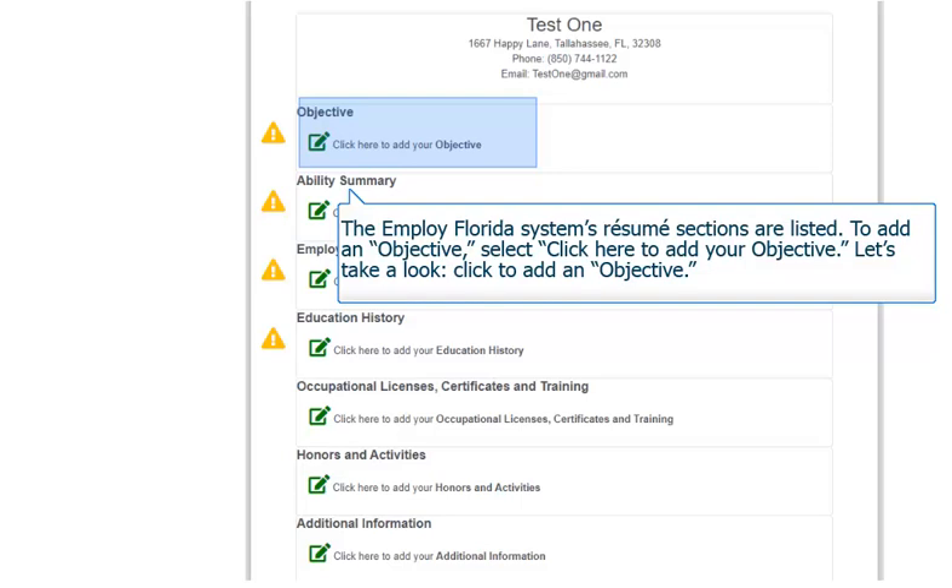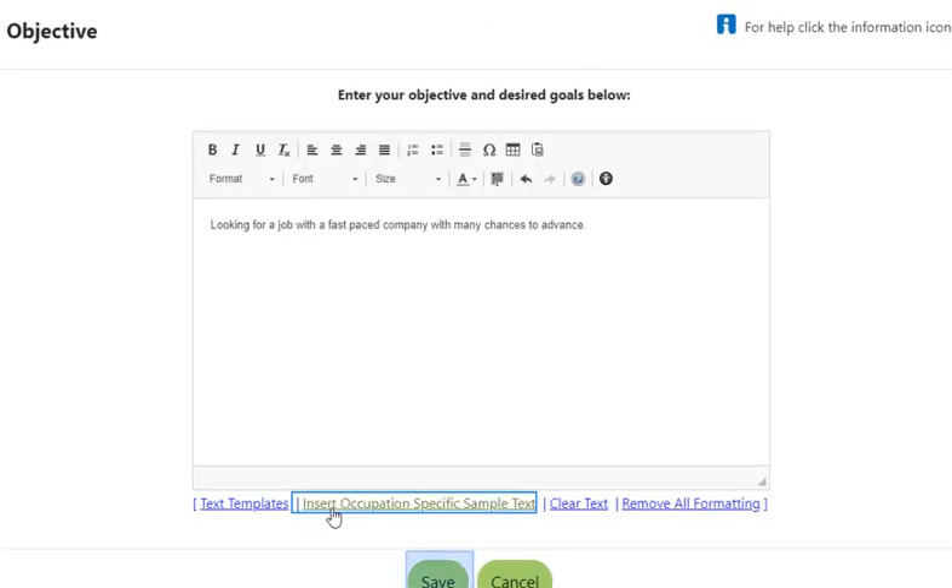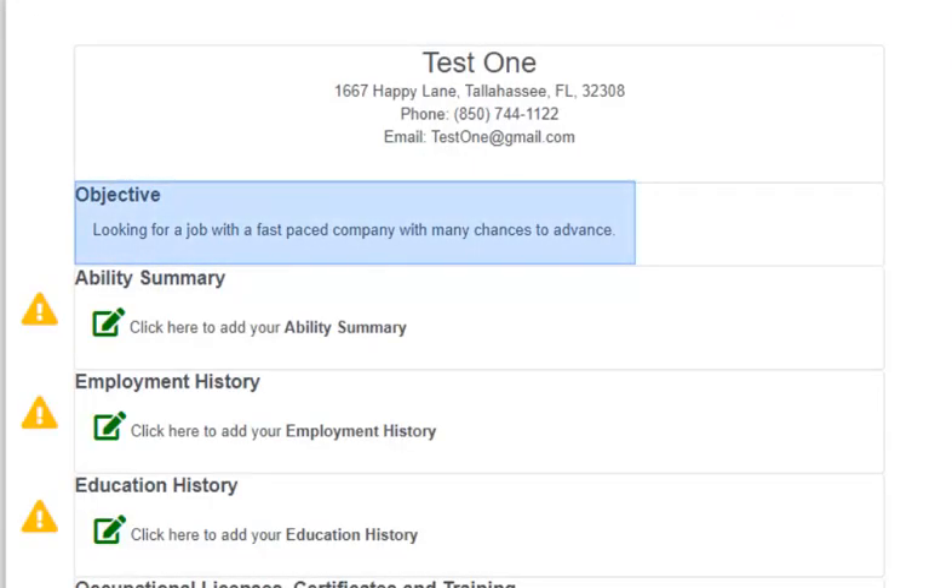Go ahead and click — click here to add your objective. A data entry pop-up displays. If a job seeker is not sure what to write, they can select Answer Occupation Specific Sample Text. Click the hyperlink now. The objective given is: looking for a job with a fast-paced company with many chances to advance. The job seeker can use this objective as presented or even part of the objective. If the job seeker does not like the example objective given, they can erase the objective and not use the text at all. We are going to keep this objective and select the Save button. The objective has been updated with the objective statement saved on the previous screen.